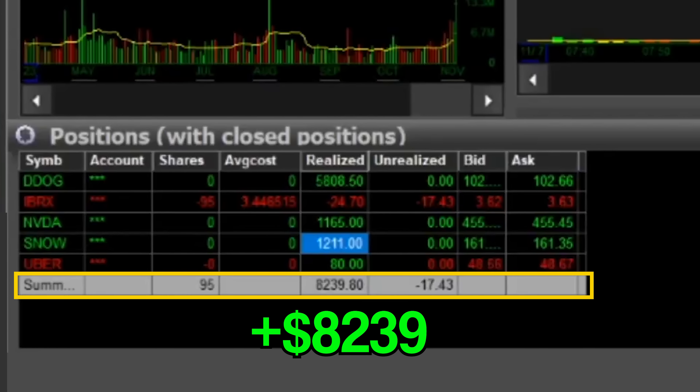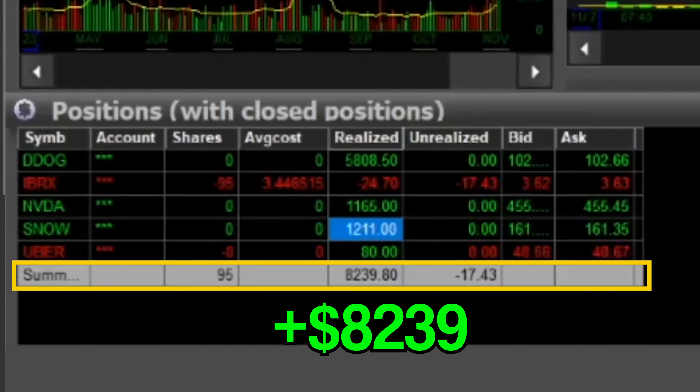Now let's dive into the live trading example of how I executed this particular strategy on two different trades and made over $7,000 in 30 minutes. We're going to talk about commentary on the two stocks and my executions — you're going to see my entry, stop loss, profit target, and how I read price action to stay in a winner and let it work.